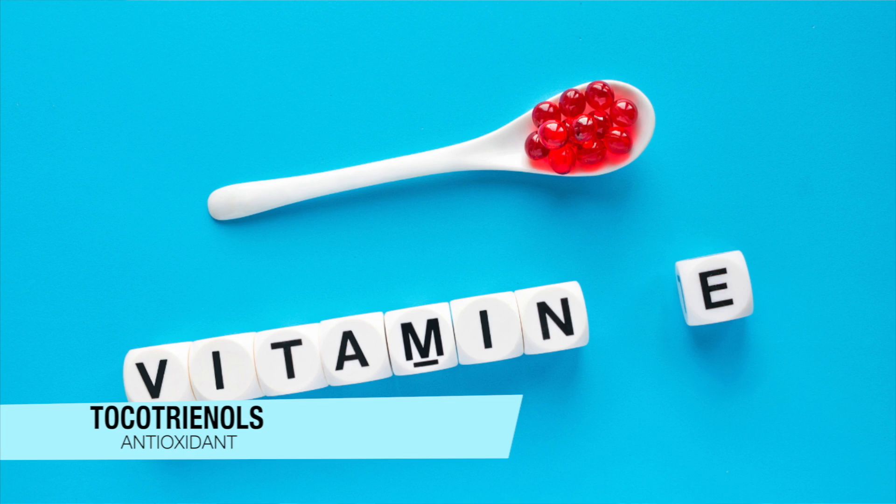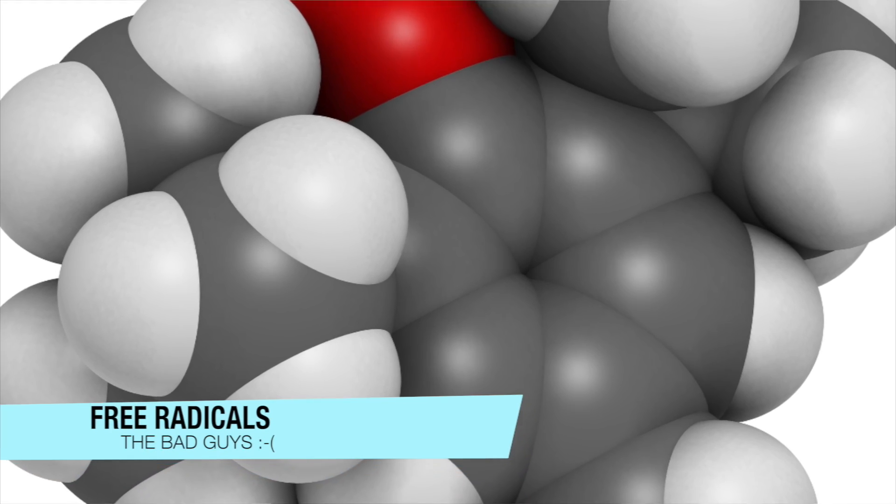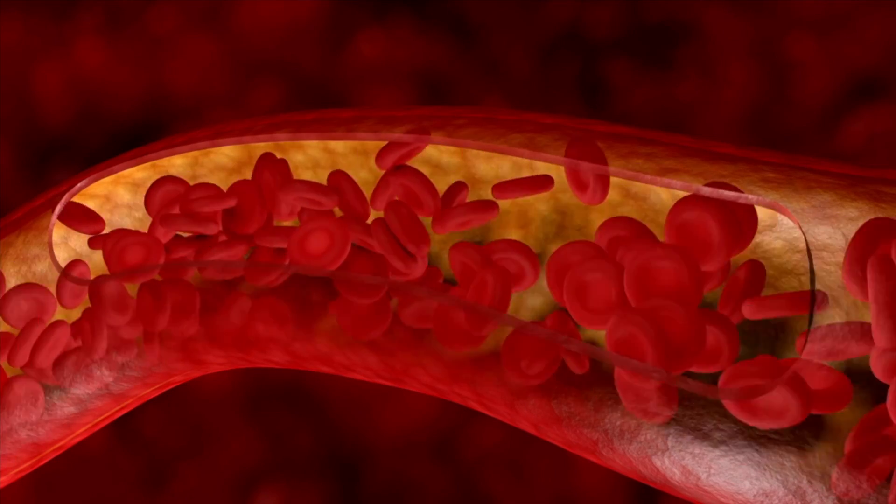Tocotrienols are a very potent version of vitamin E. These antioxidants are known for reducing free radicals, and free radicals are known for disrupting our hair growth cycle — they can lead to dryness, weak hair, and thin hair. On top of that, studies have shown that tocotrienols also help improve blood flow. When you have improved blood flow to the scalp, your follicle has the chance to get all the nutrients and nourishment it needs to grow properly and consistently. Antioxidants like tocotrienols are also known for reducing inflammation within the scalp, because alopecia is tied to inflammation. So there are a lot of great benefits tied to Botana oil.